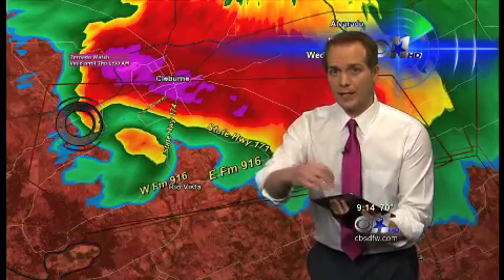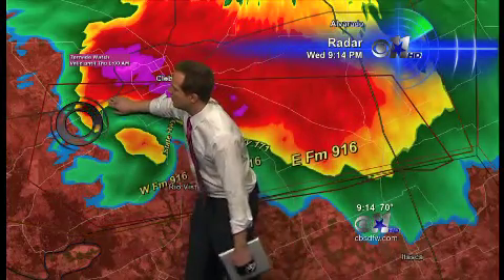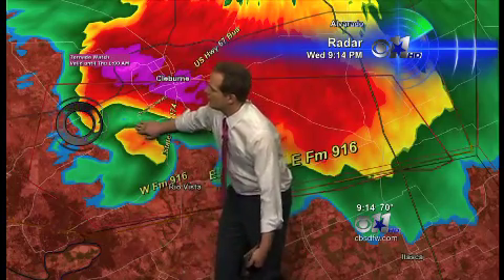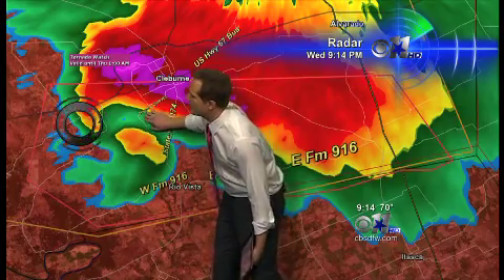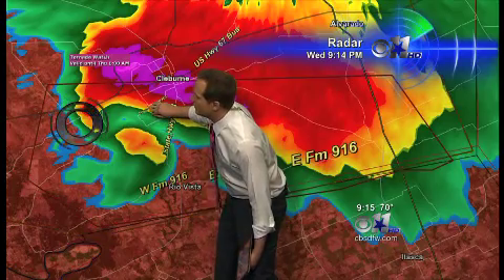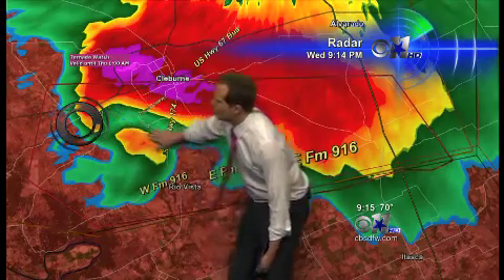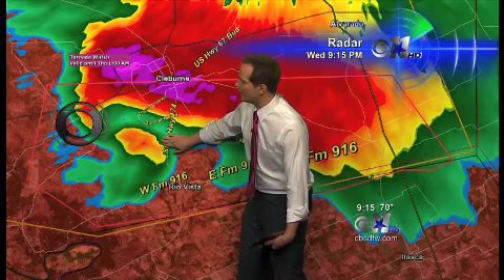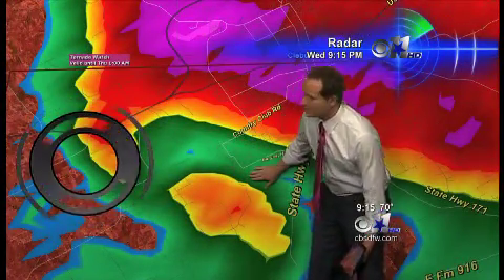It is a large, very large tornado on the ground with power flashes. Mike, tell me — how far north are you from Rio Vista, and is this heading into the southern part of Cleburne? We are right where 67 crosses Lake Pat Cleburne, looking to our southeast. It looks like it is maybe two miles away, and Larry, it is large — very large. This is right here southwest of downtown Cleburne, right over Lake Pat Cleburne, where Mike is located along Highway 67.